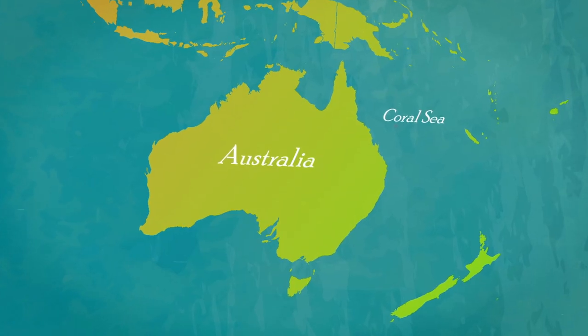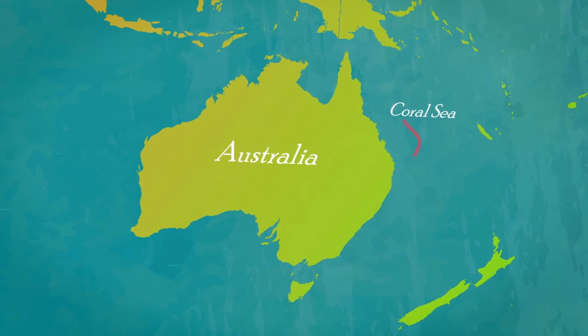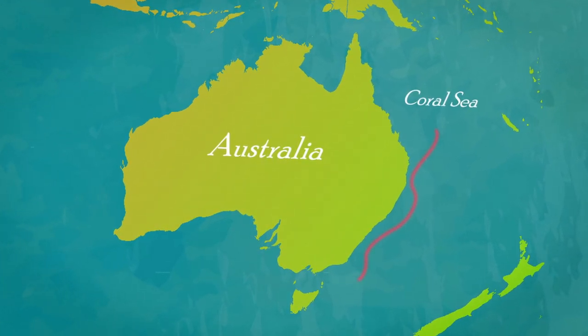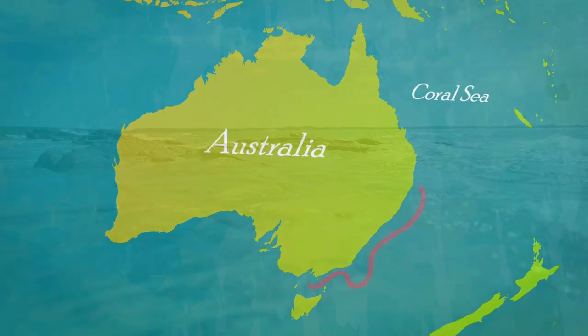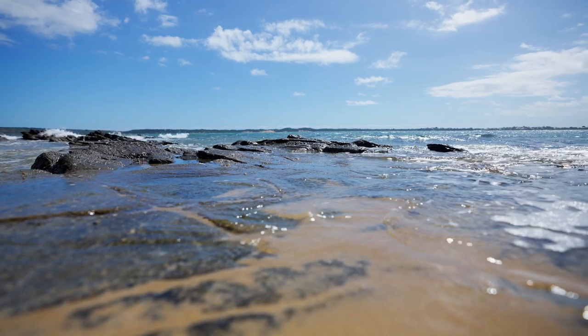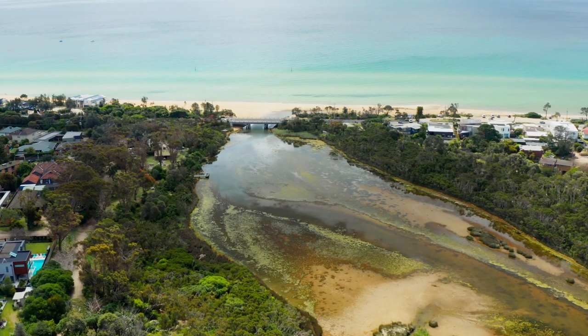The eels of our story first entered our estuary as tiny little creatures after a journey of 3,000 kilometres. They were born way up in the Coral Sea, north of Australia, and helped by the ocean currents, floated and swum down the east coast of Australia. Some end up in Port Phillip Bay and head to Belcom Estuary at Mount Martha.